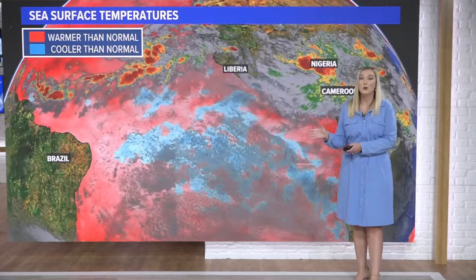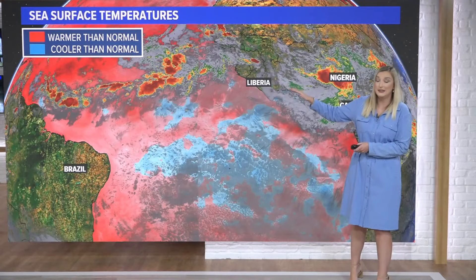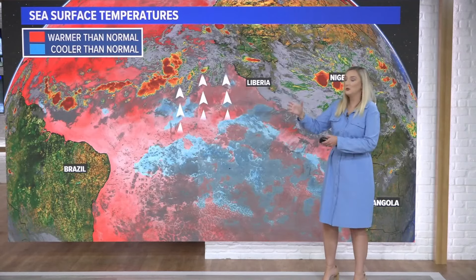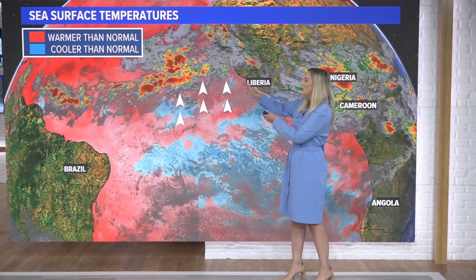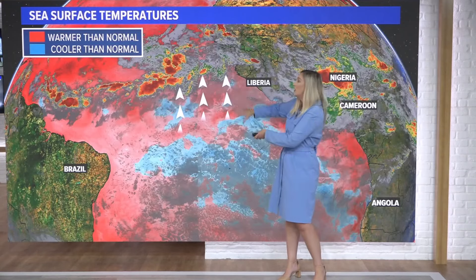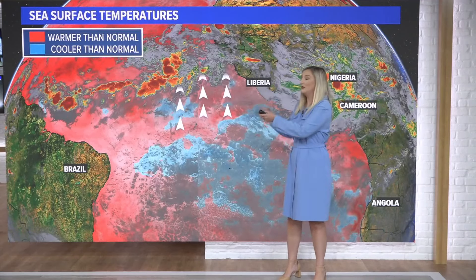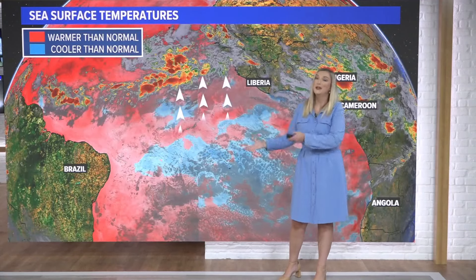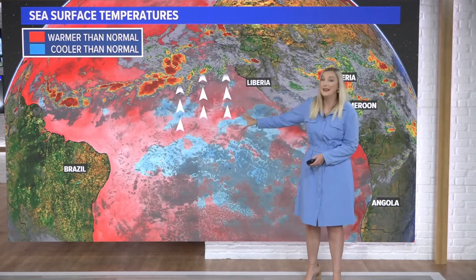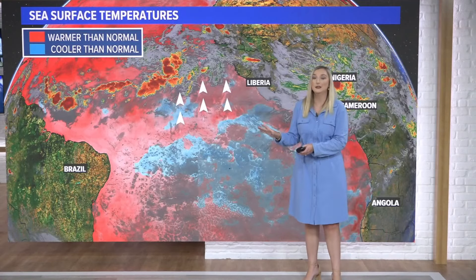Why is this happening? We have something called the Intertropical Convergence Zone, the ITCZ — a band of showers and thunderstorms near the equator. Those storms pull air towards them, so the wind moves to the north, blowing warmer sea surface temperatures northward. Replacing those warmer waters as they move north is the colder water below — a process called upwelling. So it's not uncommon for it to actually be colder in this area of the Atlantic this time of year.